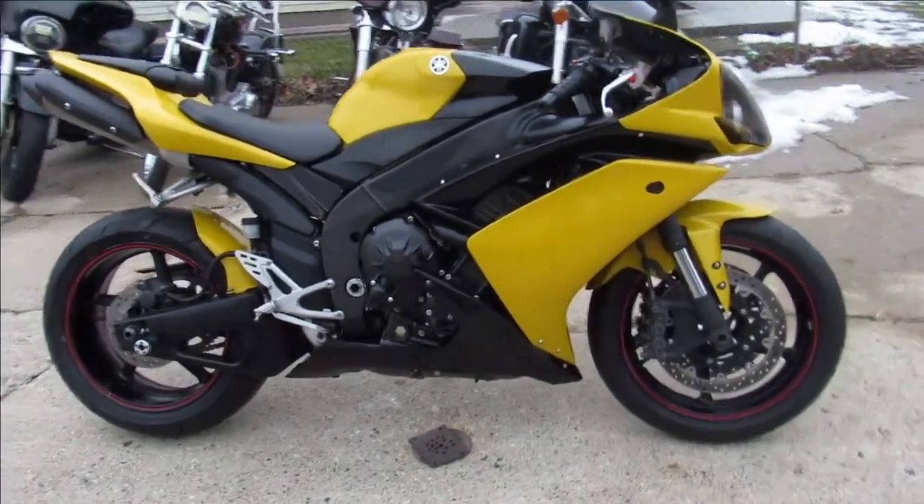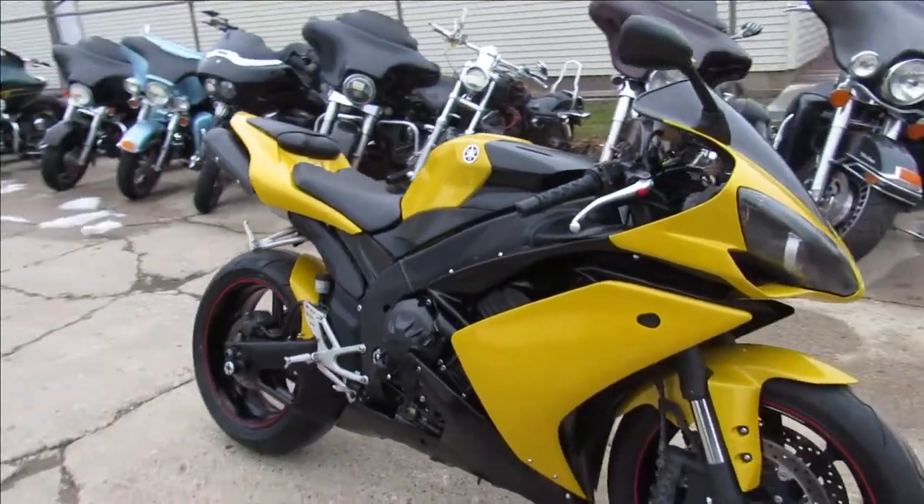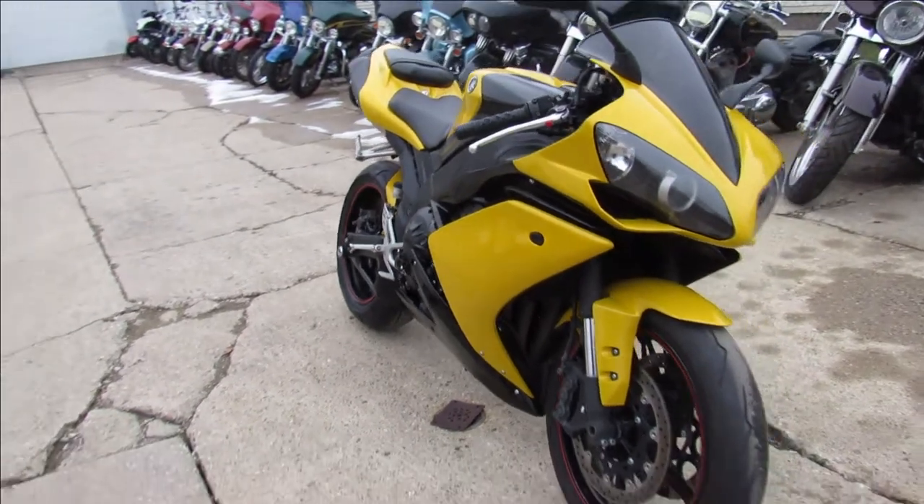Hey guys, ApprovalPowerSports.com here doing some videos on a sport bike we just got on the show, and this here is a 2007 Yamaha R1.